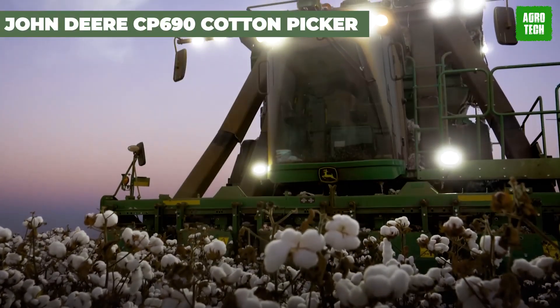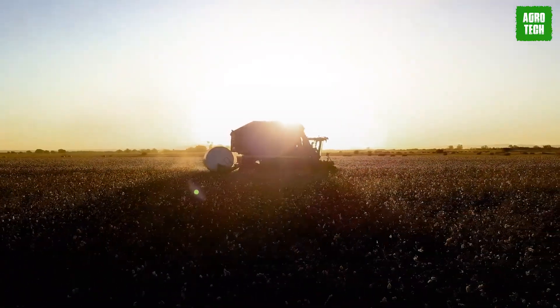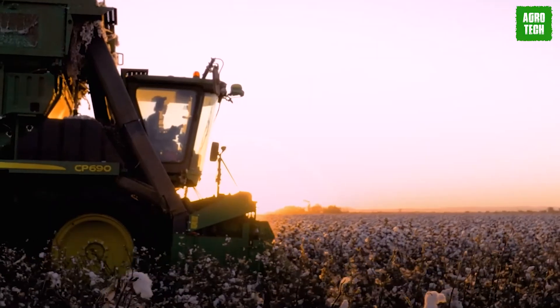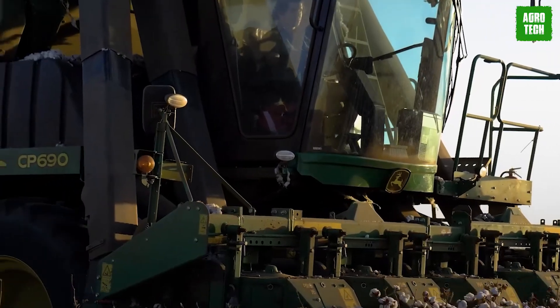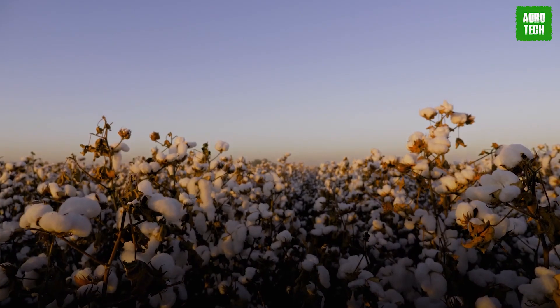John Deere CP690 Cotton Picker. Your wait on the field is over with the CP690. This machine brings non-stop harvesting to a whole new level, eliminating the need for bull buggy drivers and module builder operators. With its onboard module building system, it's like having a productivity party in the cotton fields. Operators love the freedom to keep on harvesting without any downtime.